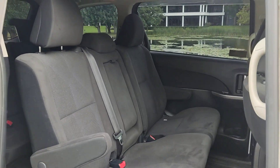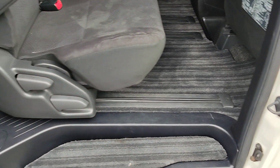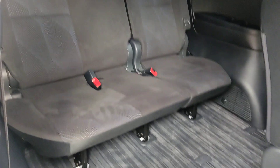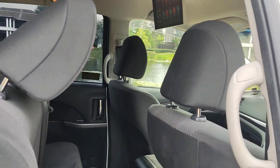Very clean car — extra LCD screen at the back, genuine floor mats, ISOFIX on both side seats. Three seats at the back make it a full 8-seater. Very clean inside and out, nice and clean flooring throughout.